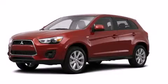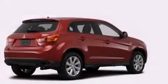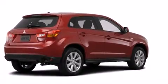This is a brand new 2014 Mitsubishi Outlander. A great blend of utility, comfort, and style.